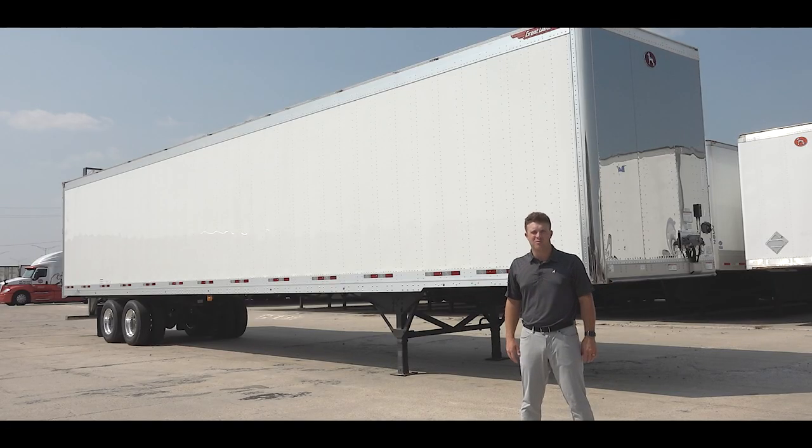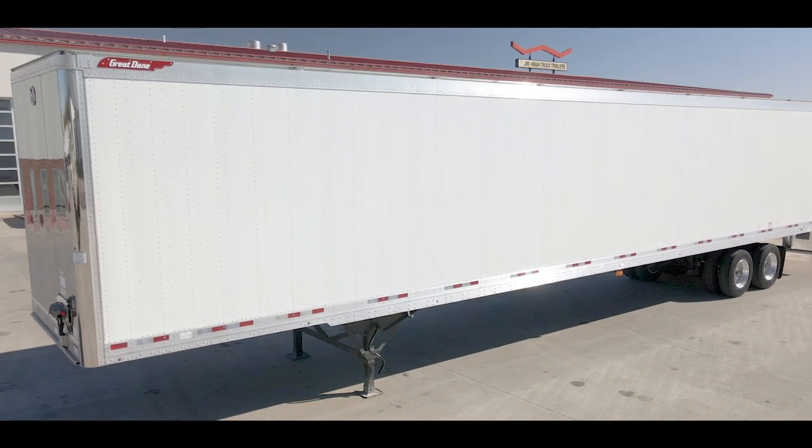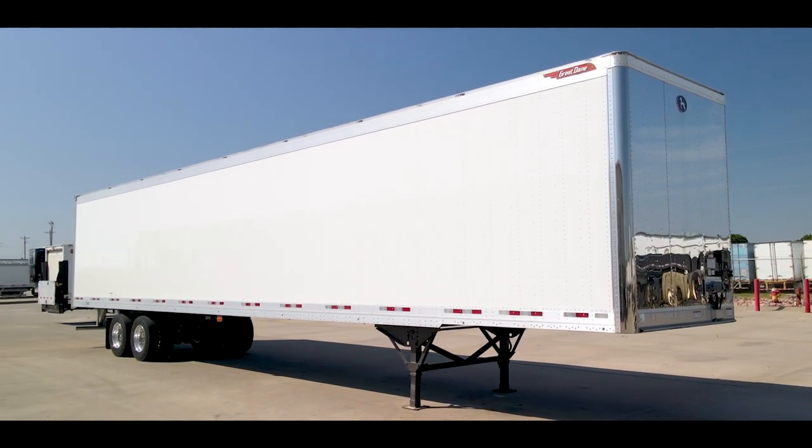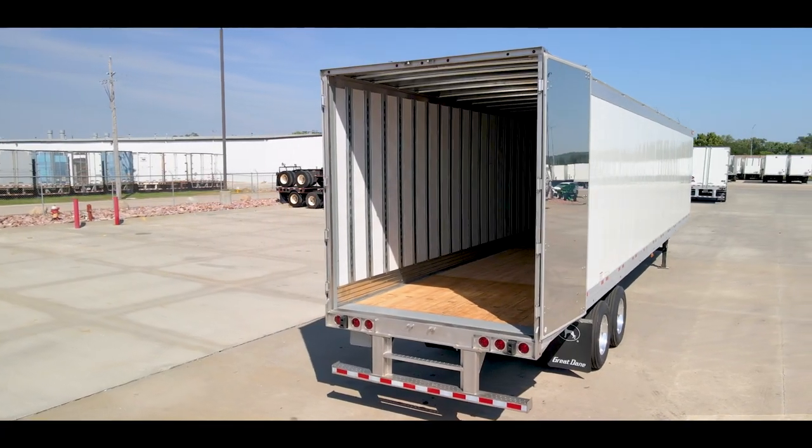Hi guys, Jim Hawk here with Jim Hawk Truck Trailers out of Council Bluffs, Iowa, and today I am standing in front of our new Great Dane Premier Dry Van. The Premier is known to be the most durable, longest lasting, and best looking trailer on today's market.